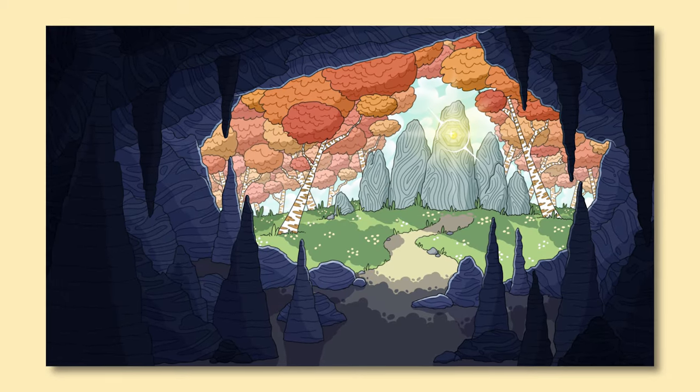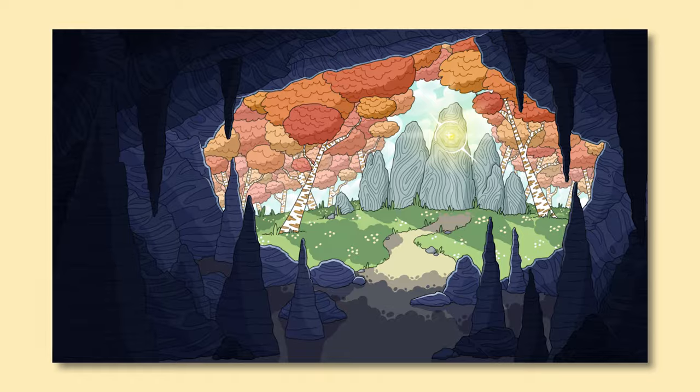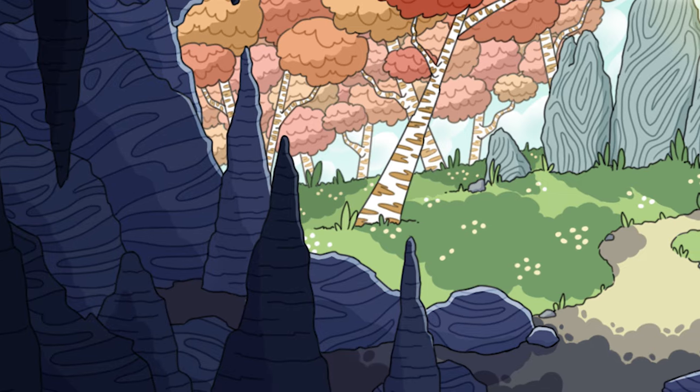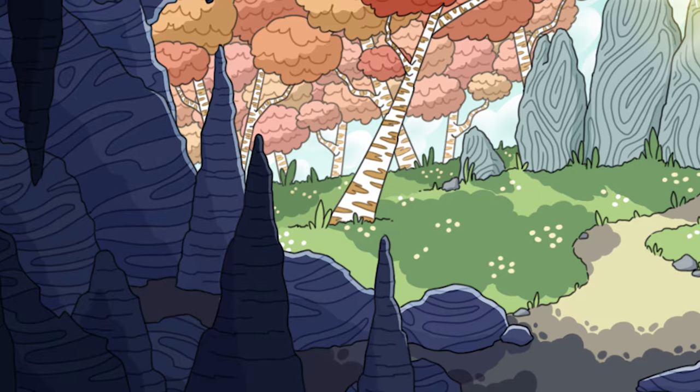Then for another class we had to design a background illustration, and I think this is still one of my best works ever. I love all the work I made in year two — the composition, the colors, the line art, the lighting, and the way it's stylized. Fucking love it.